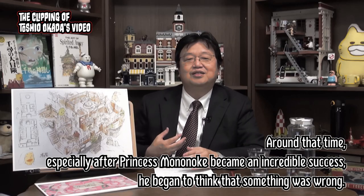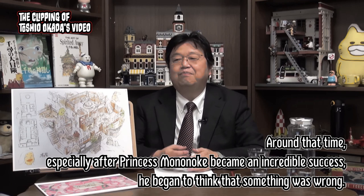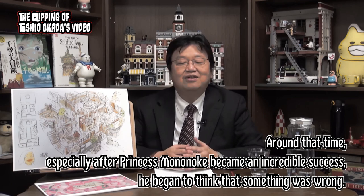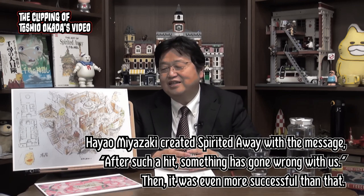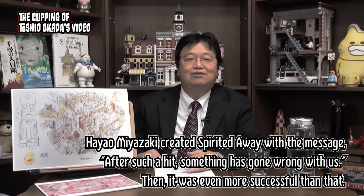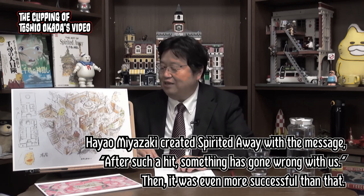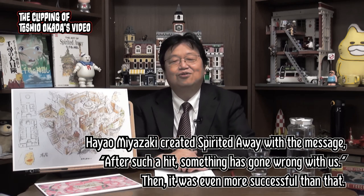Around that time, especially after Princess Mononoke became an incredible success, he began to think that something was wrong. Hayao Miyazaki created Spirited Away with the message: after such a hit, something has gone wrong with us. And then it was even more successful than that.